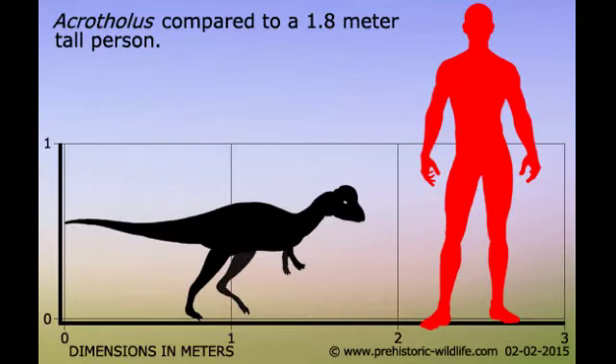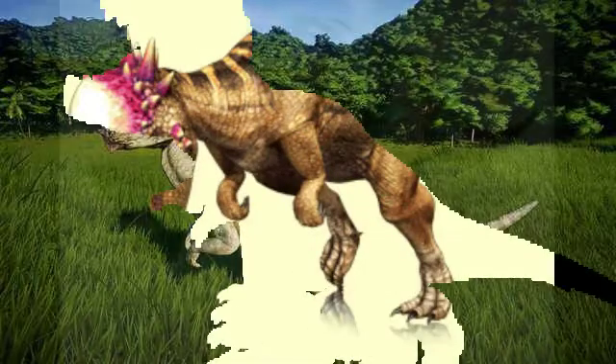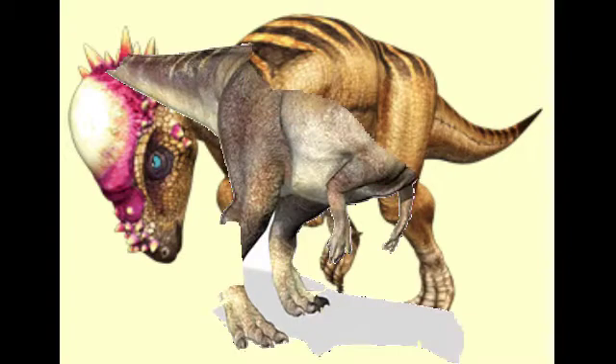What did it look like? This small herbivore had a dome over the head composed of solid bone 10 cm thick. It was a kind of pachycephalosaurid, which is a kind of bipedal dinosaur that had a thick bony layer on top of the skull, consisting of a solid dome-shaped bone 10 cm thick, that would serve to carry out possible combats between males — exchanging butting like sheep — in the fight for territory or in defense against predators.